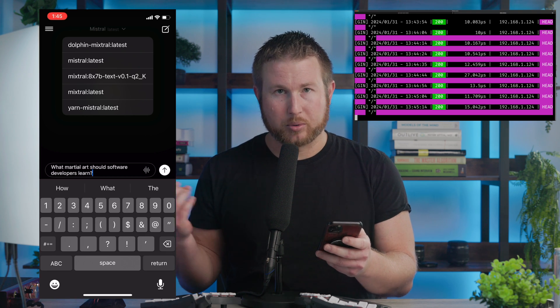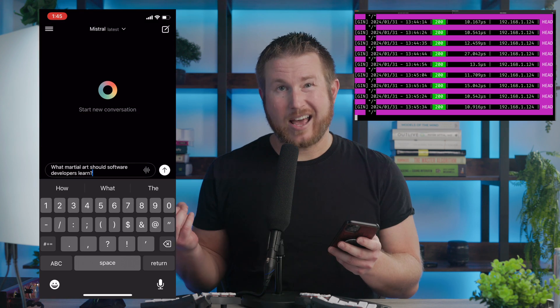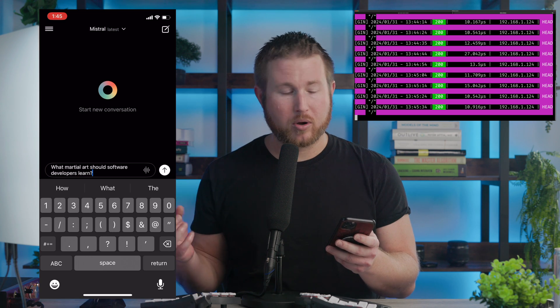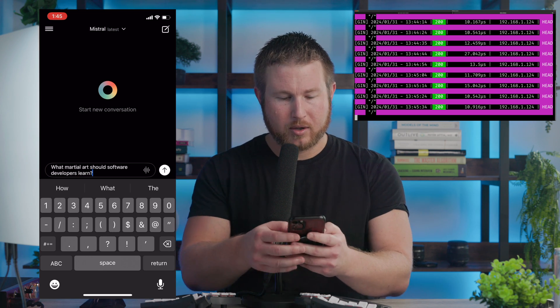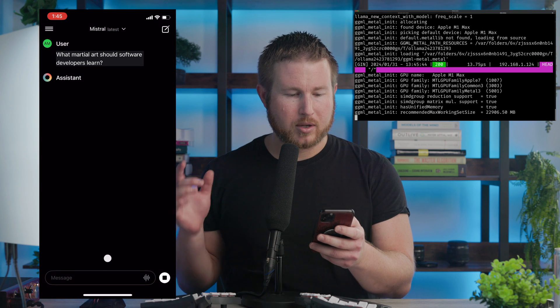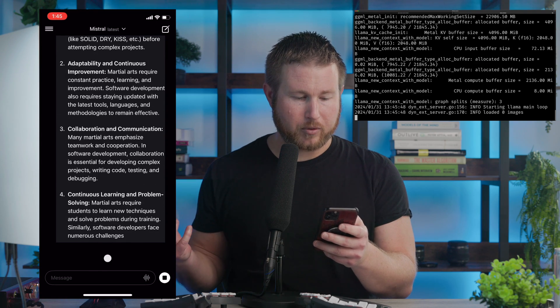I can select Mistral: Latest — that's kind of the golden child in the world of open language models right now. So I'm going to use that. It happens to fit in the memory of the machine I'm working on, which is an M1 MacBook Pro with 32 gigabytes of memory. It should go relatively fast because it doesn't have to run on the CPU. You can see Ollama crunching away on the computer and ultimately I get a response on my phone.